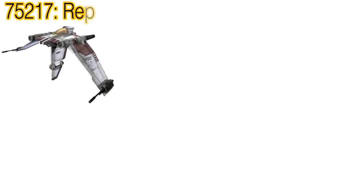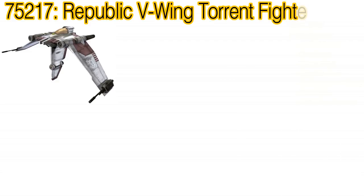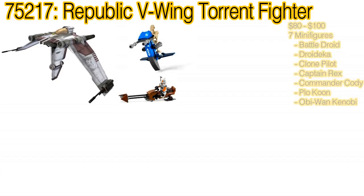Lastly, we've saved the best for last — a Clone Wars set, 75217 The Republic V-19 Torrent Fighter. I never purchased the first V-19 Torrent set, 7674, but it's a set I've always wanted, so I'm very excited to be hearing we'll be getting a new version later this year. This set sounds huge, retailing for somewhere between $80 to $100. It'll contain a lot of cool goodies: the V-19 Torrent Starfighter is of course a given, but also we'll be getting a new Clone Wars-era STAP speeder and a brown speeder bike, as well as a rack to hold them.